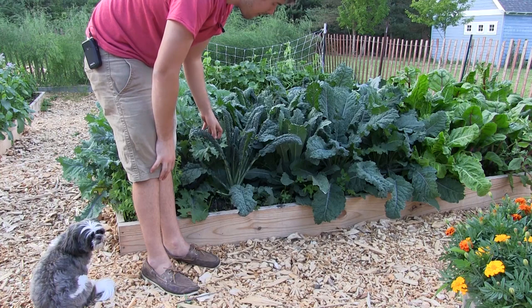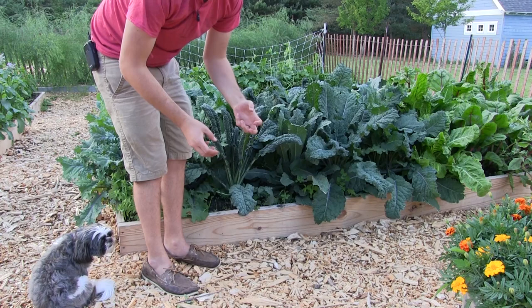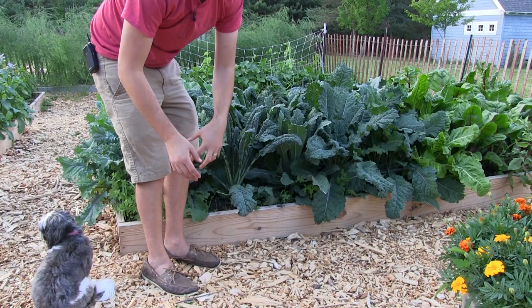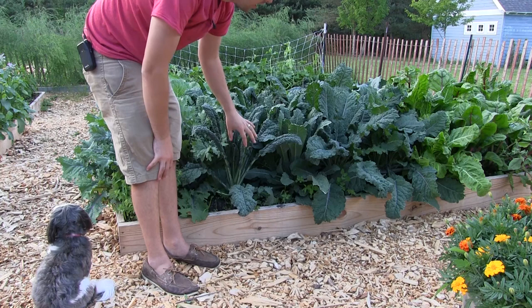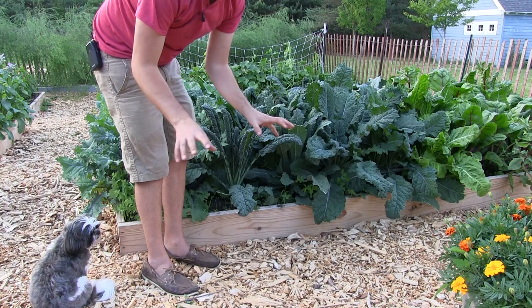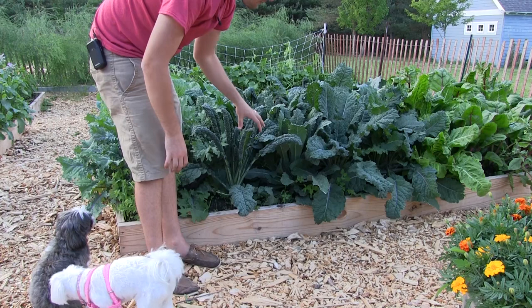On large-scale farms, if you have aphids, they'll bring in ladybugs. If you have thrips, they'll bring in another insect. If you have whiteflies, they'll bring in another insect. If you have cabbage loopers, they'll use a product called BT, which is actually a bacteria that rots the caterpillars from the inside out. It's gory, but it's physical removal — predatory pests come into the garden and eliminate the problem.